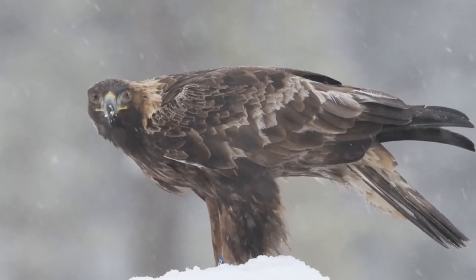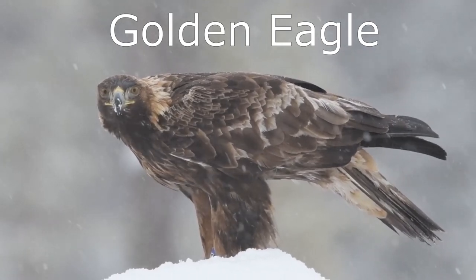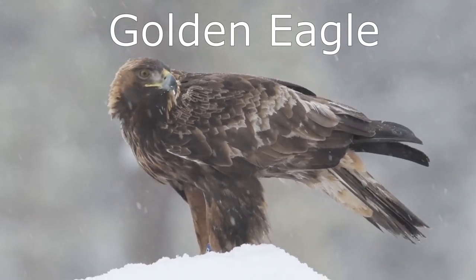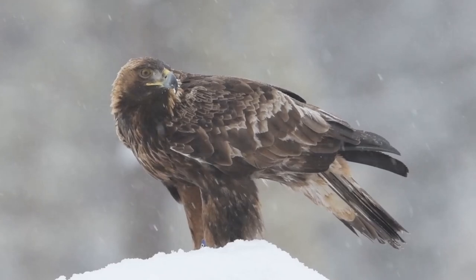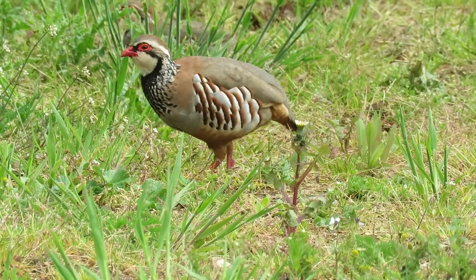This impressive bird is a golden eagle, and next is a red-legged partridge.